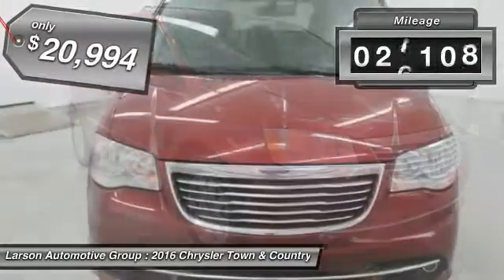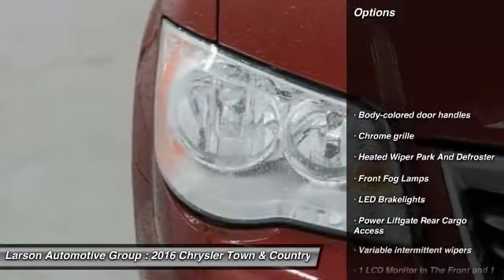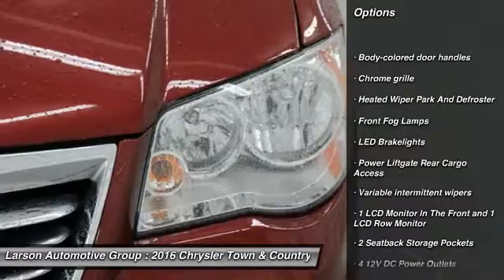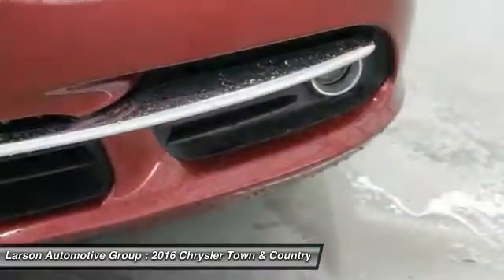This vehicle has less than 30,000 miles. Here are some of this vehicle's great options: keyless entry, leather wrapped steering wheel, front wheel drive, hard disk drive media storage, universal garage door opener.